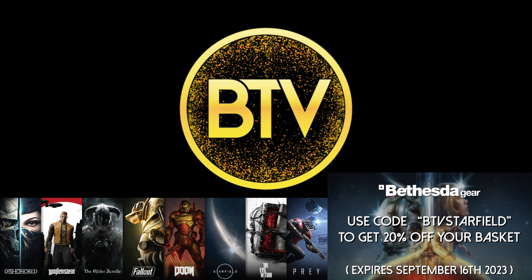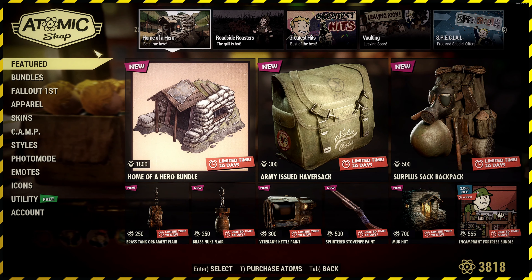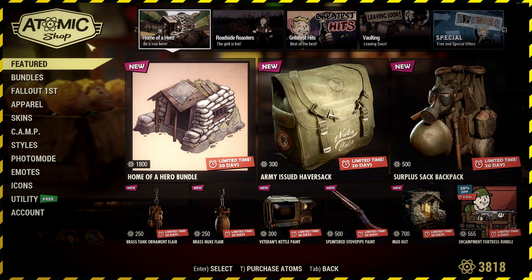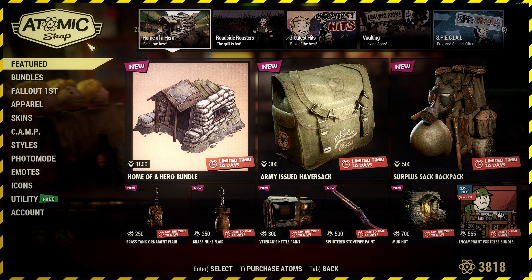On to today's video. We are starting off things in the Atomic Shop. It is Tuesday and we do update the store — or Bethesda updates the store — on Tuesdays. So we give you the video on the Tuesday and it all makes sense.